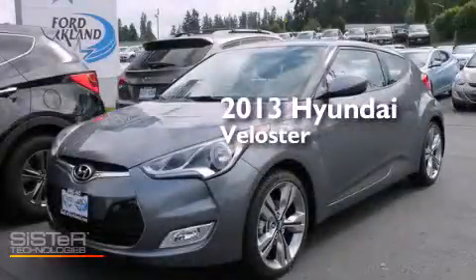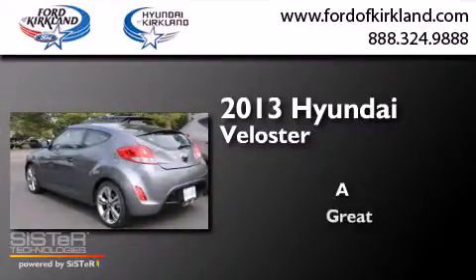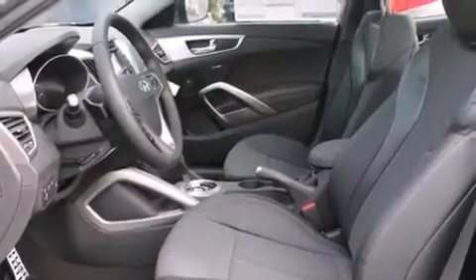This is a brand new 2013 Hyundai Veloster. Its top features include a navigation system, keyless ignition, a sunroof, commercial-free satellite radio, aluminum wheels, and traction control and stability control systems.